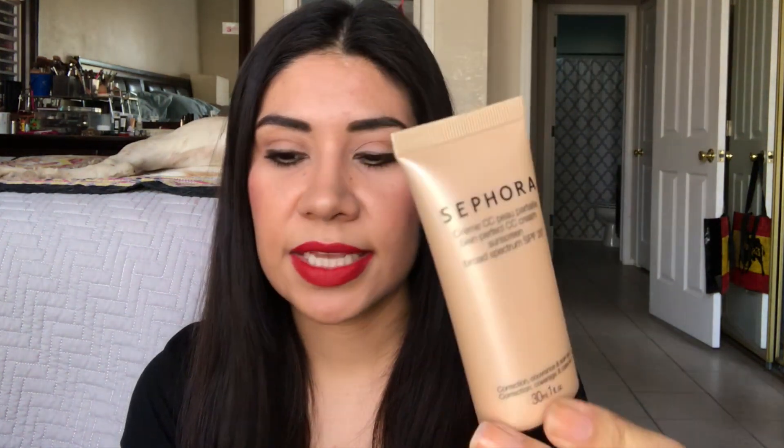Then I have a CC cream from Sephora — the Skin Perfect CC cream with SPF 20 in the color Medium. The SPF on this is probably expired, but I really want to use this one this year since I have so many foundations. This is one of the oldest ones I have, so I want to get it out of the way before it gets even older.